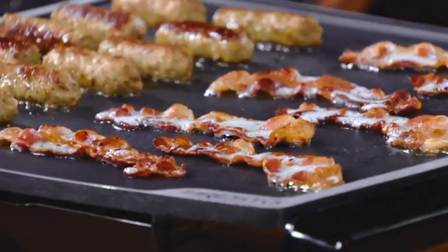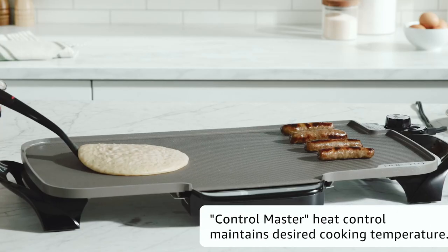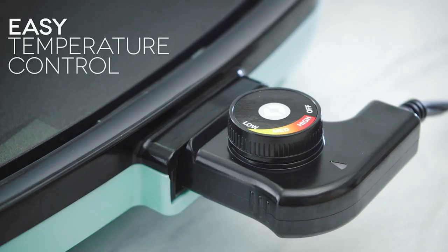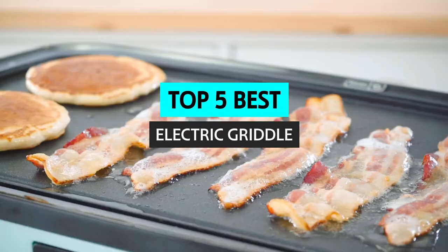Whether you are looking for the best electric griddle for your kitchen or the best electric griddle for your garage, you're bound to come across a lot of confusion. In this video, we'll explore some essential features to look for when purchasing an electric griddle.